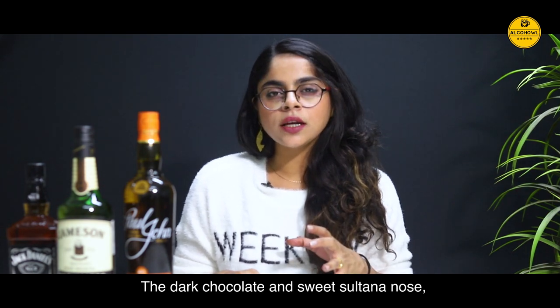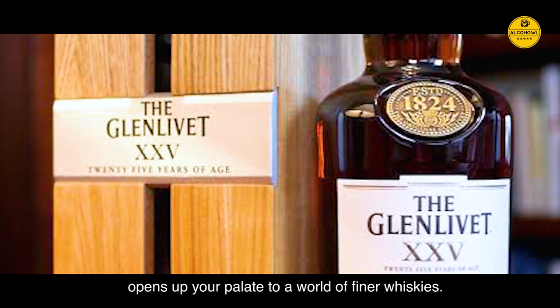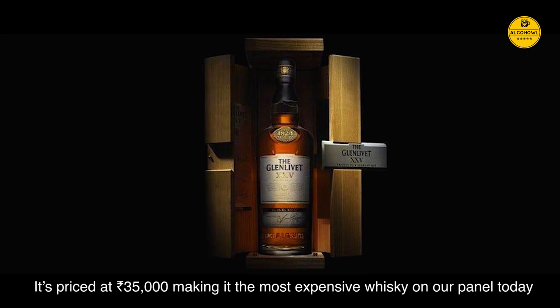The dark chocolate and sweet Sultana nose along with the rich finish opens up your palate to a world of finer whiskies. It is priced at Rs 35,000, making it the most expensive whisky on our panel today, but also the most luxurious one.